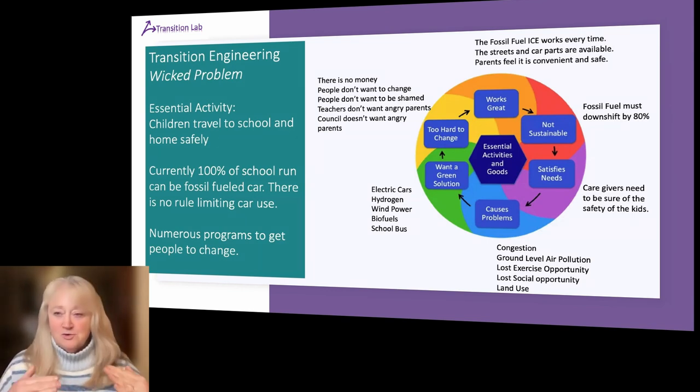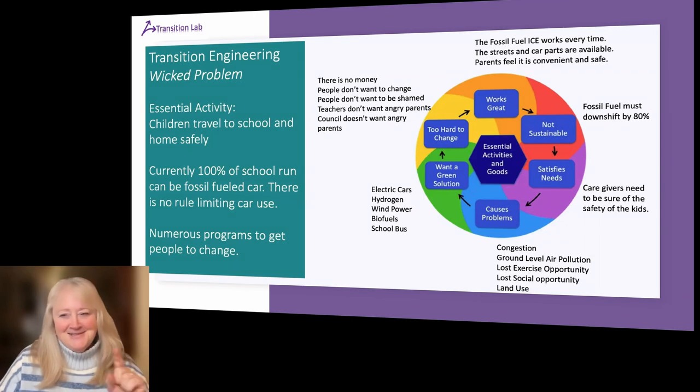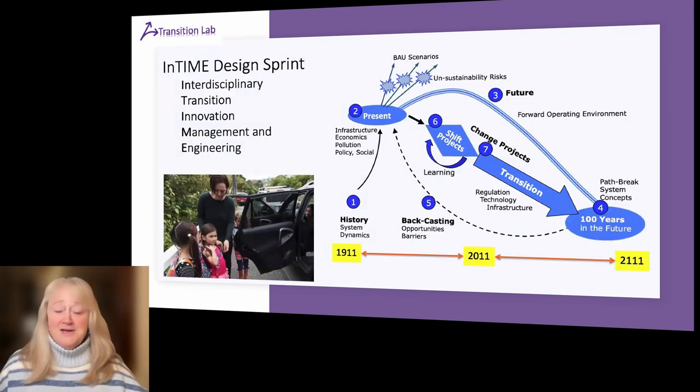The school run causes terrible problems: congestion in every town and city on the planet, terrible ground-level air pollution, children losing exercise time sitting in cars, wasteful land use. Of course we want green solutions — electric cars, hydrogen, biofuels. But it isn't going to happen: there isn't the money, people don't want to change, people don't want to be shamed, they don't want the government telling them to change, teachers don't want angry parents, and so it gets deferred another year. That's a wicked problem.